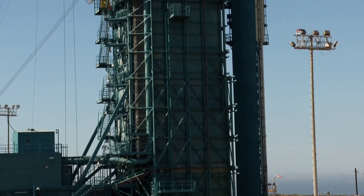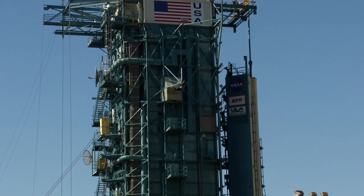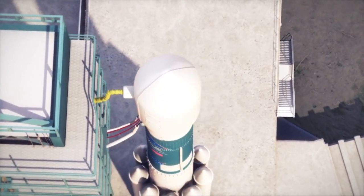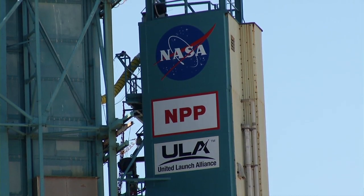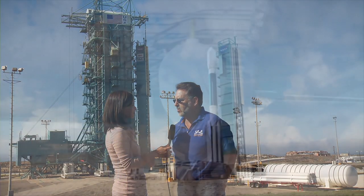Describe what we're seeing here in the tower. The building on the left is the Mobile Service Tower, or MST. It's 177 feet tall and it's on wheels. Once the tower is retracted, you'll see the rocket in all its glory — it's very exciting. The building on the right is the fixed umbilical tower. That provides the air conditioning and other umbilicals to the vehicle that are required all the way through T0.